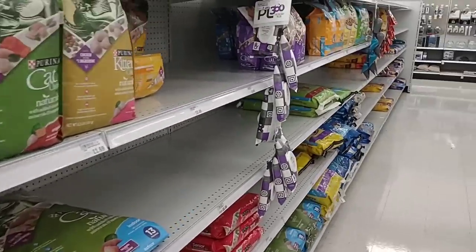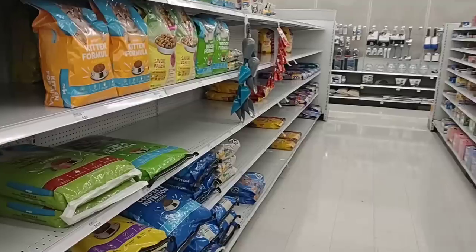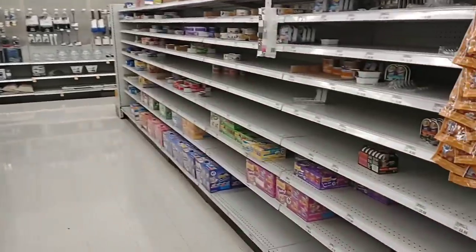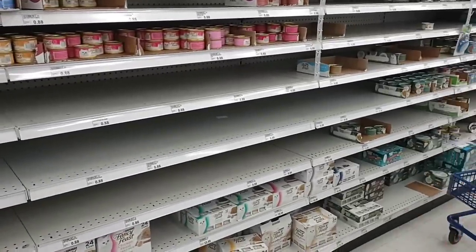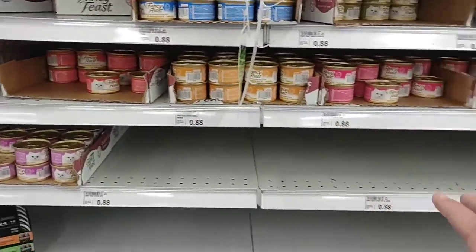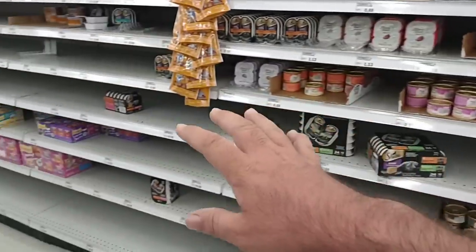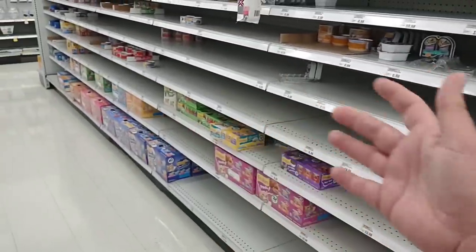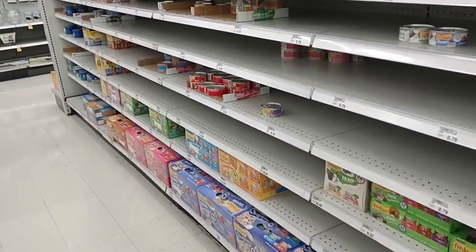Same goes for cat food here — they are very low, especially on some of the bigger bags. Low on the wet food too. Meijer has been pretty good but now they do have a good amount of Fancy Feast. These are big aisles dedicated to pet food, so it's going to look probably smaller than what it would look like at Kroger or something, just because the aisle is so huge.